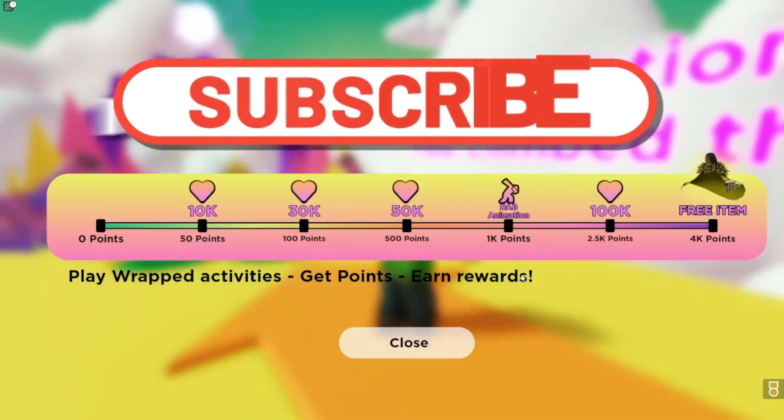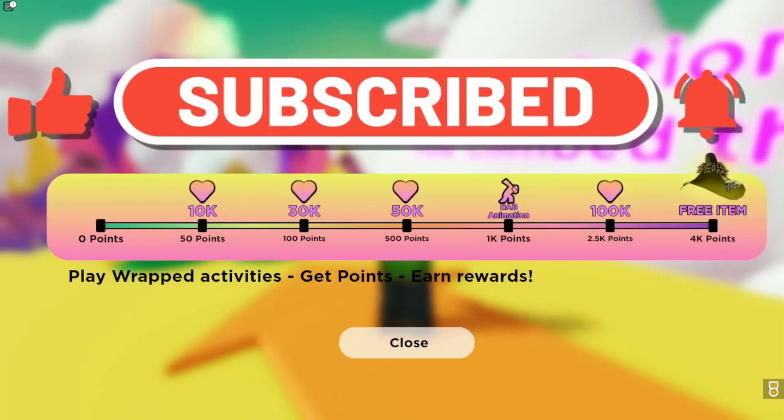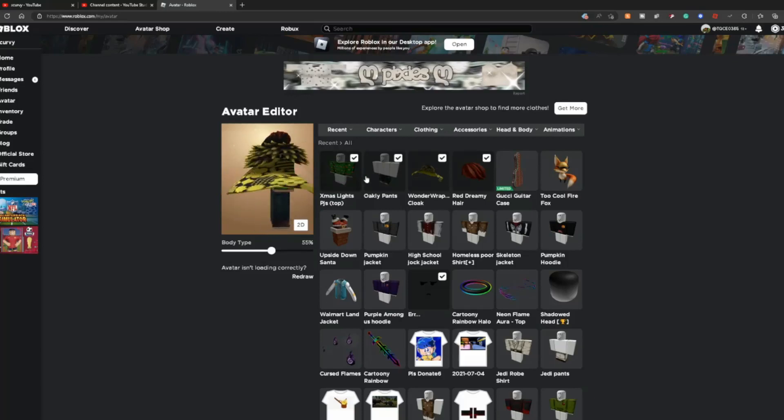Now let's go check out the free item we just got. Please like and subscribe while you're down there. Here's the free item — it looks so cool, this is such a cool cake. If you liked the video please subscribe, and click the next video now.